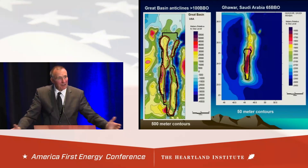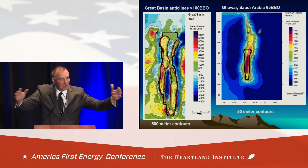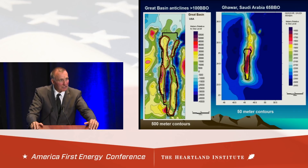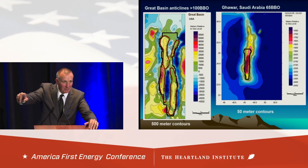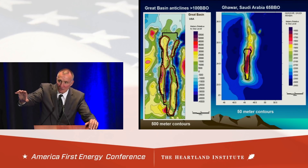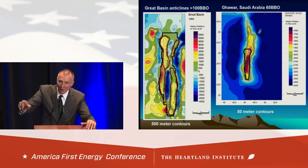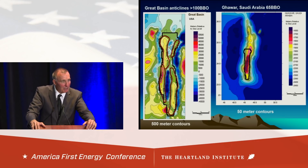I've taken all my stratigraphic data, mapping data, and gravity data and created a structural contour map of the Eastern Great Basin, identifying 165 structures. Here's a sample of four of them with a million-acre block around each. If I superimpose that over Ghawar, Saudi Arabia's 65-billion-barrel oil field, here's where it fits. Regionally, Ghawar is a little bigger. But look at the contour intervals: Ghawar is on 50-meter contours; Nevada is on 500-meter contours. That's comparing apples to apples.